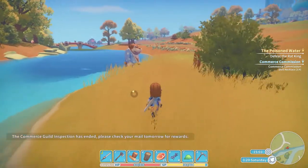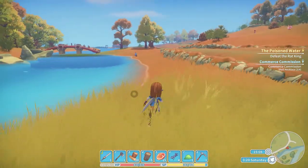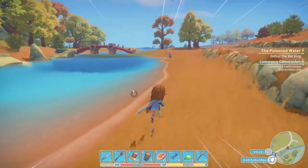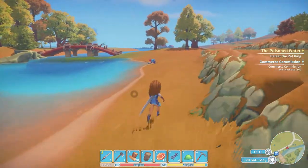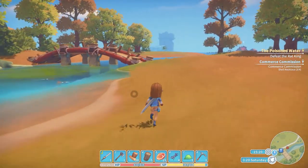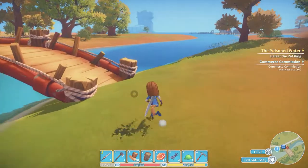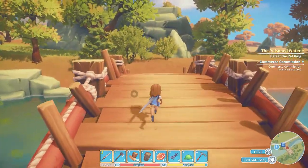Look at the bear. Check your mail tomorrow. Okay, sure. That's a nice little animation. I like the bear doing his fishing. Gale's doing some fishing. I don't know why anyone would be fishing in this disgusting putrid water, however, until I've defeated the rat king.